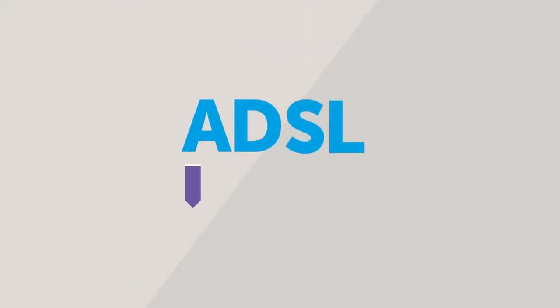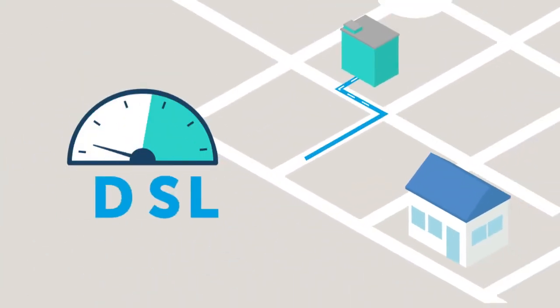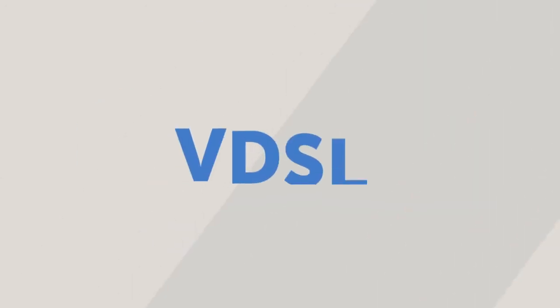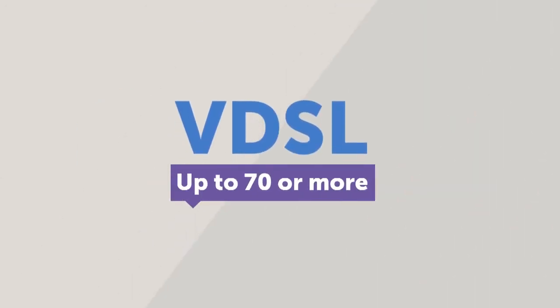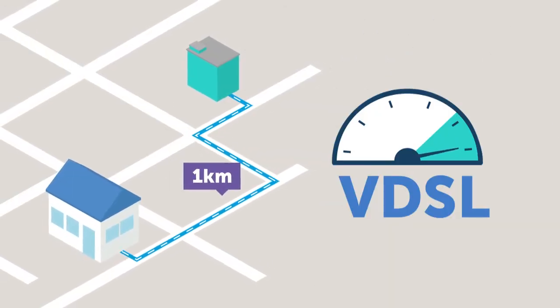With ADSL technology, your speeds will be up to a maximum of 24 megabits per second, and the difference in those speeds will be dependent on how far away you are from the cabinet or exchange. With VDSL, your speeds can go as high as 70 megabits or more if you are within a kilometre of the cabinet or telephone exchange.